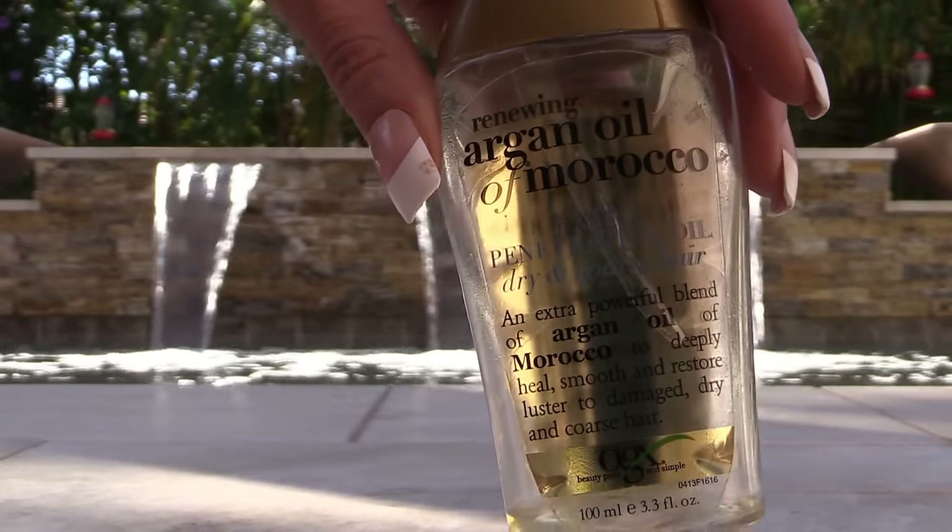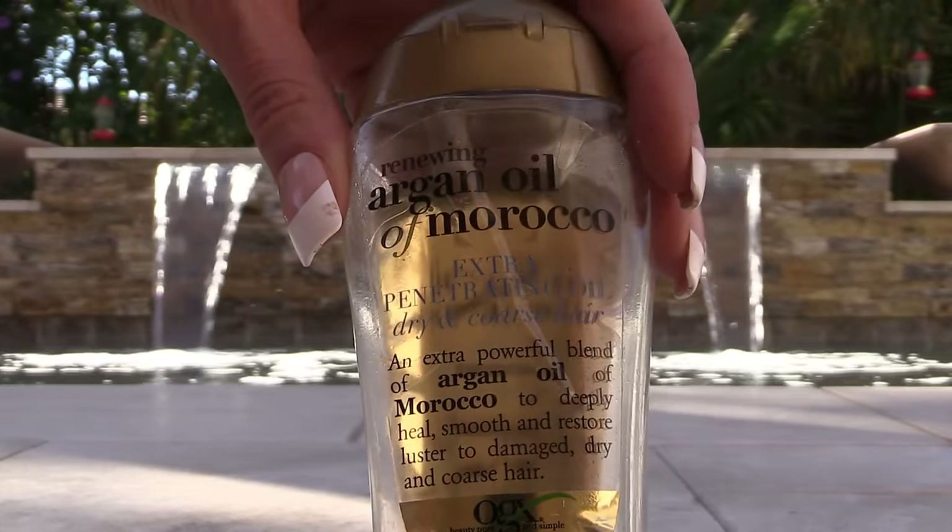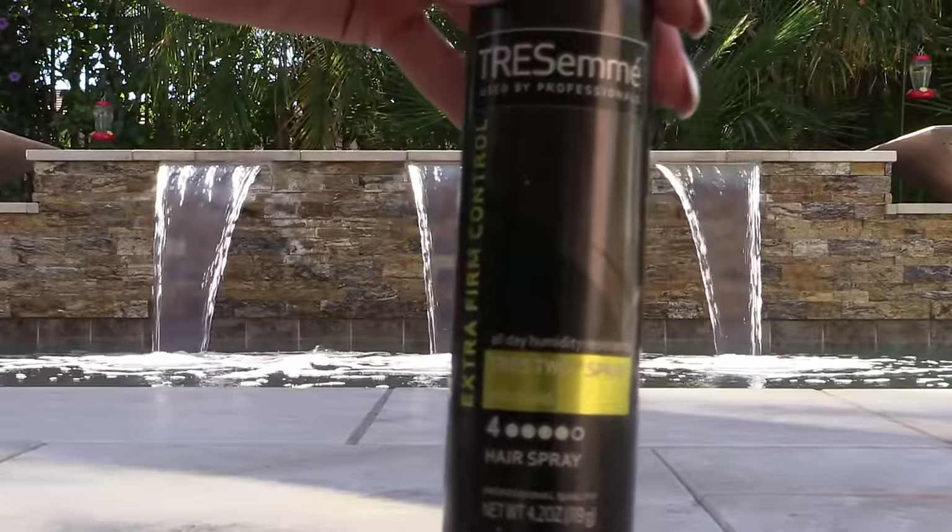The Argan Oil Moroccan is by the Organics OGX line. I do not care for this nearly as much as their coconut serum in the pump — I absolutely love that. This TressMayé hair spray for travel: when we've taken longer trips and I've been able to have checked luggage, this is 4.2 ounces. I like being able to have the spray, and this is my favorite. I love this TressMayé.